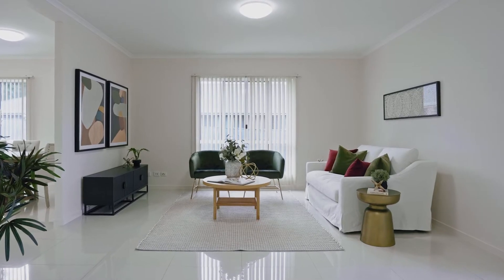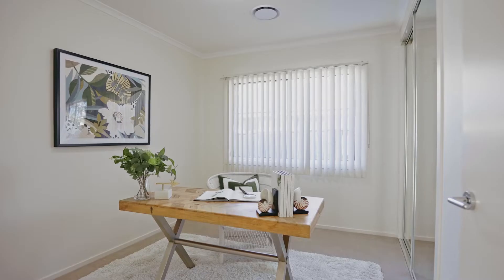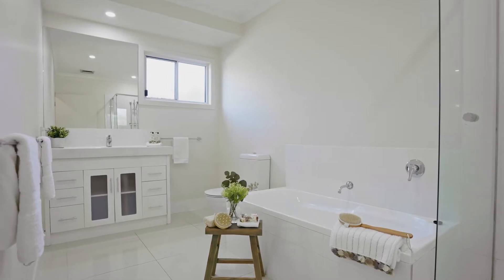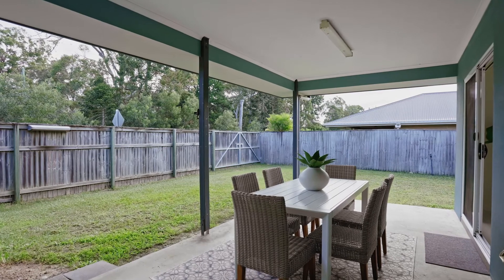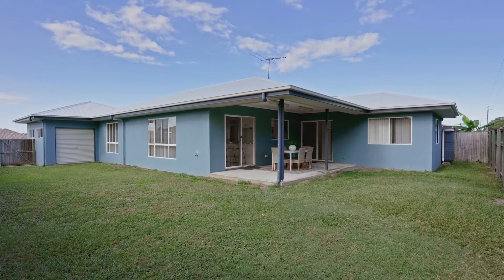The home itself boasts four spacious bedrooms, two bathrooms, two separate internal living areas, a brilliant covered outdoor entertaining area, and still enough room in the yard to put a pool and shed in.